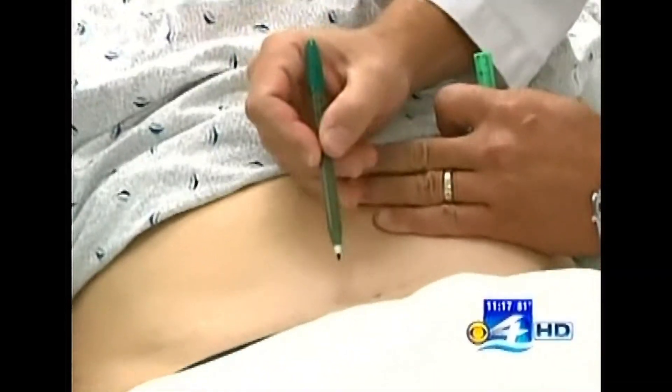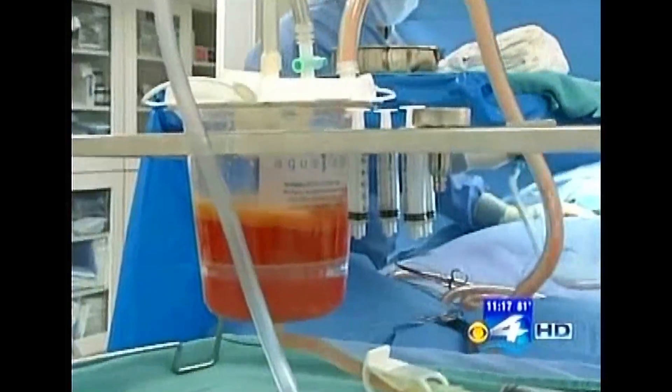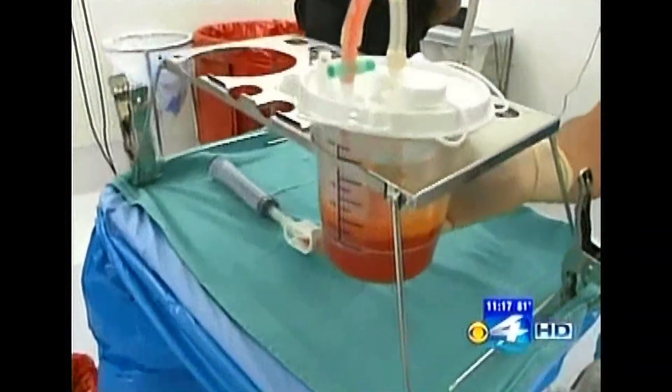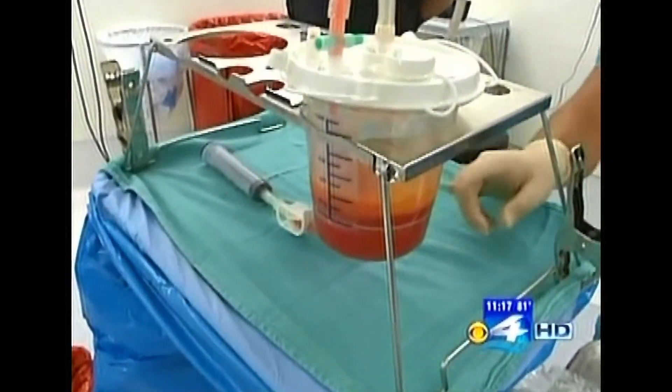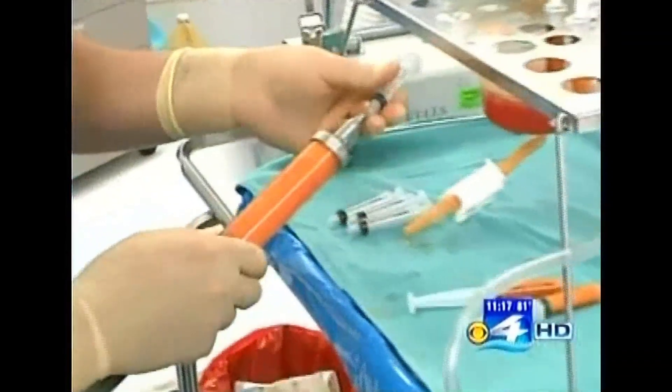We're going to take some fat from your tummy. We're going to make the incisions for the harvest right here. The patients undergo liposuction to remove the stem cells stored in the body. The fat and the stem cells are actually on the top layer. Through a high-tech process, those stem cells are separated from the blood. Fat is a fabulous filler because it's nice and soft and it's from your own body.